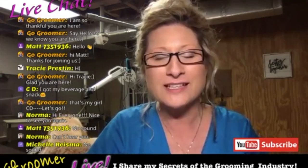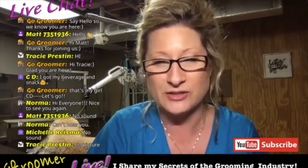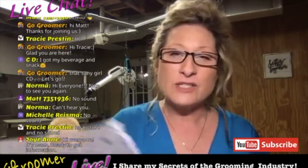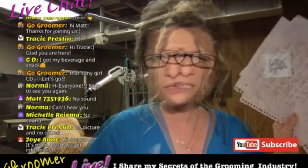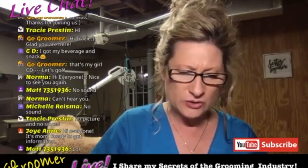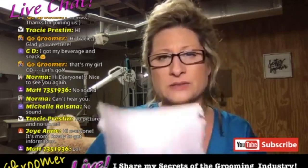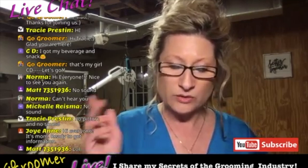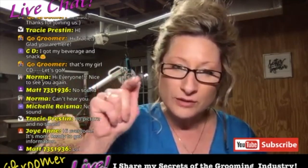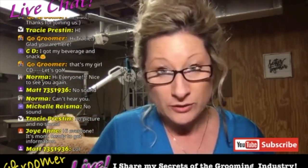Thank you guys for joining me live from the grooming table. It is absolutely my pleasure to share with you the secrets of the grooming industry. Tonight I have notes. This subject is very huge and it's a very big deal. I want to do it right — for you guys, for pets, for groomers, and for pet owners.